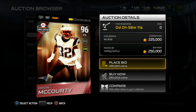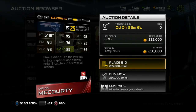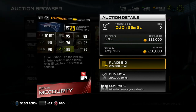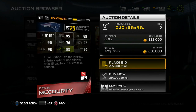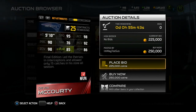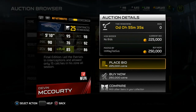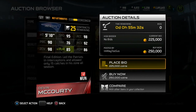Finally, Devin McCourty — 96 overall. He is the award you get for completing the set. 5'10", 95 speed, 92 man — great coverage — 98 zone, 90 play-read, and 85 pursuit. Final edition — led the Patriots in picks and allowed only 15 catches in his zone all season. This card I like, but if I got it I'd do something different with it — I'd probably run it at cornerback simply because he has great coverage stats.